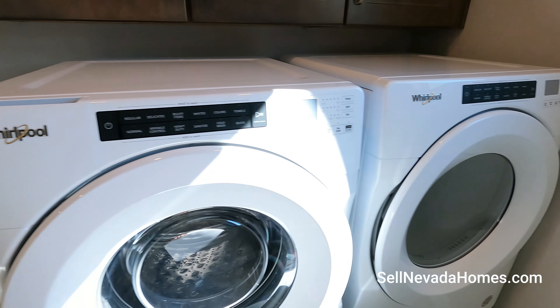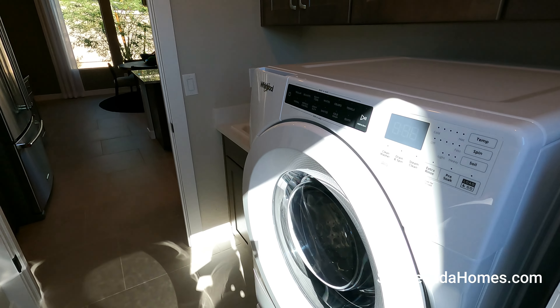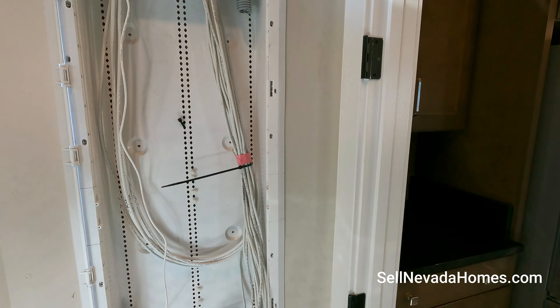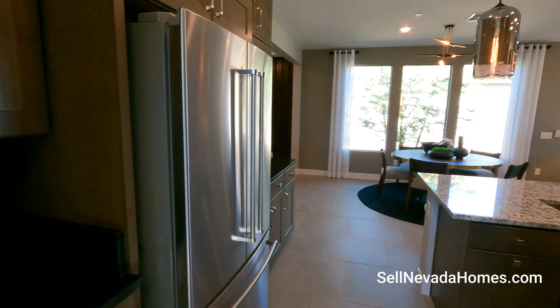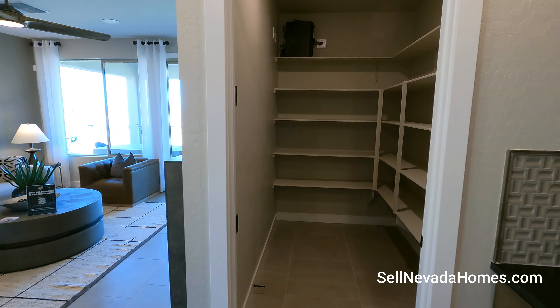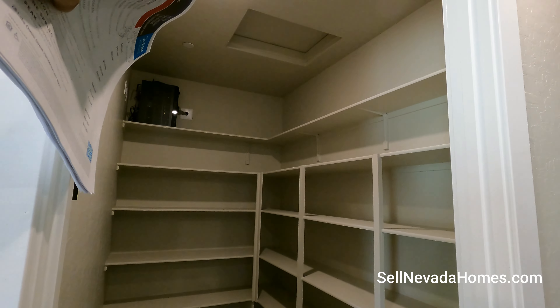We have a front-loading washer and dryer, and we also have our smart panel box — it has all your cabling, internet router, modem, all that internet stuff. We also have a walk-in pantry with a bunch of shelves, pretty cool, and access to the attic.